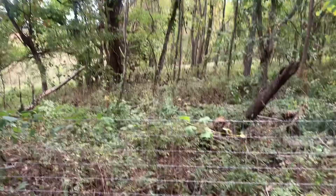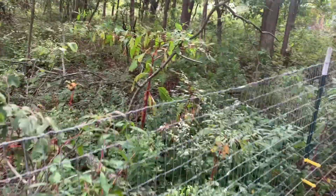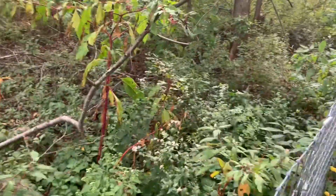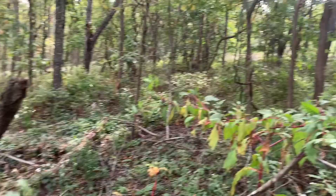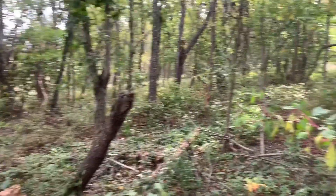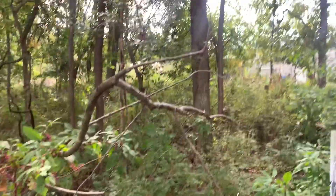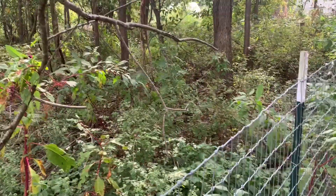So look over here — see all this? This is just some understory that's full of pokeberry and buckbrush and smartweed, Virginia creeper. There's all kinds of stuff in there, all kinds of mixed trees. And then I fenced in this paddock here — here's the fence.